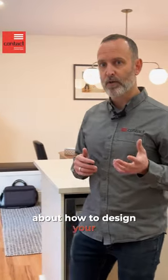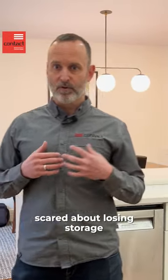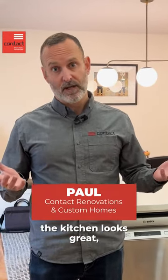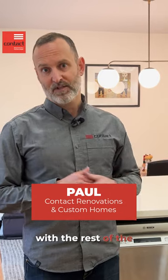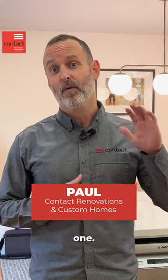If you have questions about how to design your kitchen, or if you want to blow out a wall but are scared about losing storage space, please do reach out. As you can see, the kitchen looks great, really connects well with the rest of the house, and they still get tons of storage. I'm Paul from Contrax Renovations — have a great one.